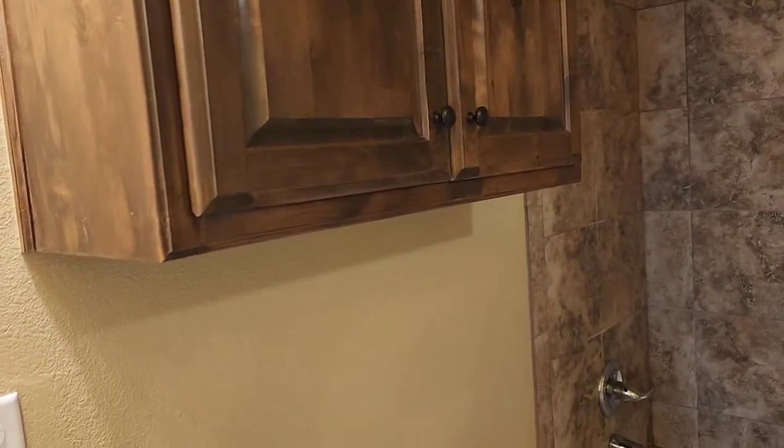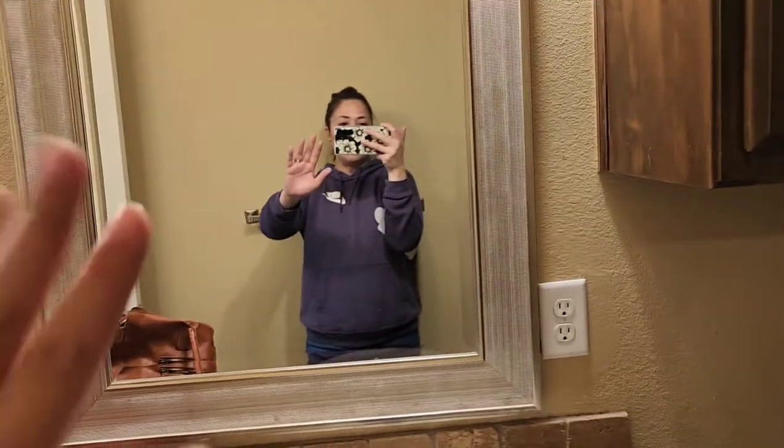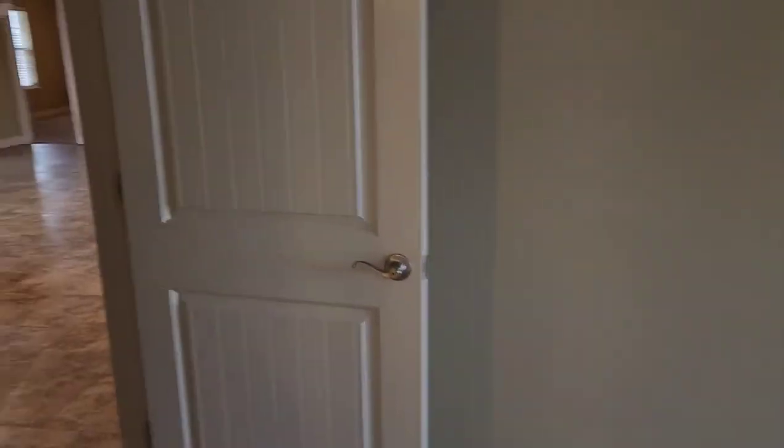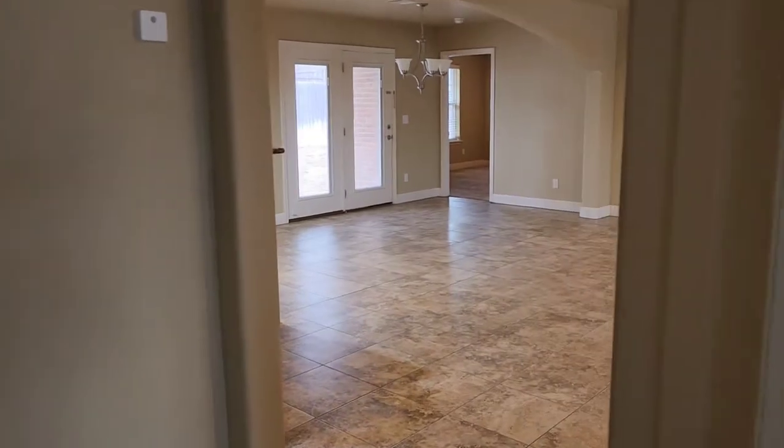I need to grab shower curtains and stuff like that. Nice size storage in each bathroom — the same kind of cabinets as my previous house, same kind of wood and same tone. I like that color. So that is everything for this house tour. I might bring you along to Walmart and show you a haul — fun, exciting stuff coming. Let's head out to Walmart.